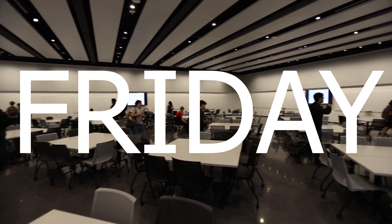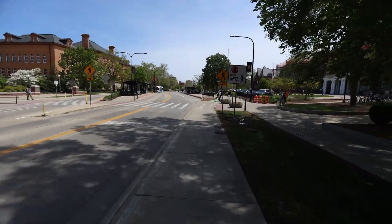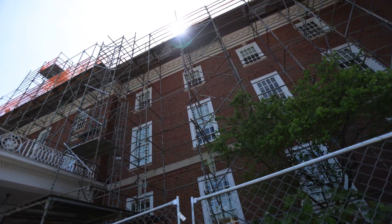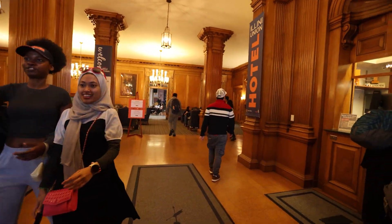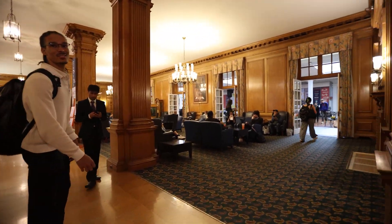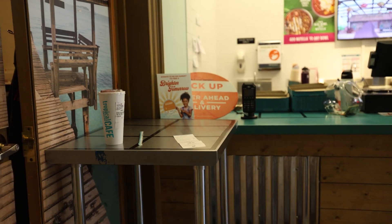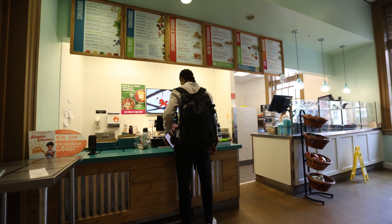Friday is a day that's always super empty for me because there's only one lecture in the morning and I end up skipping the other one. To start our pretty open study day I went to Aiden's apartment and then we headed over to the Illini Union building. The Union is essentially the main building of the entire campus but since the campus is so big, it doesn't really even feel like that sometimes.